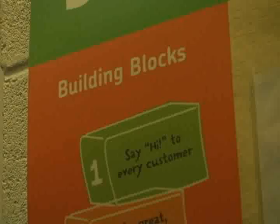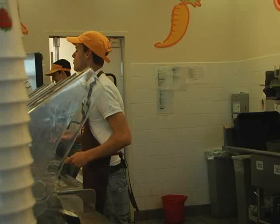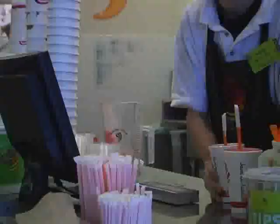We have our baked goods. The building blocks for Jamba are: say hi to every customer, make great consistent healthy products, work together as a team, keep the store really clean, say thank you, and wow the customer every time.